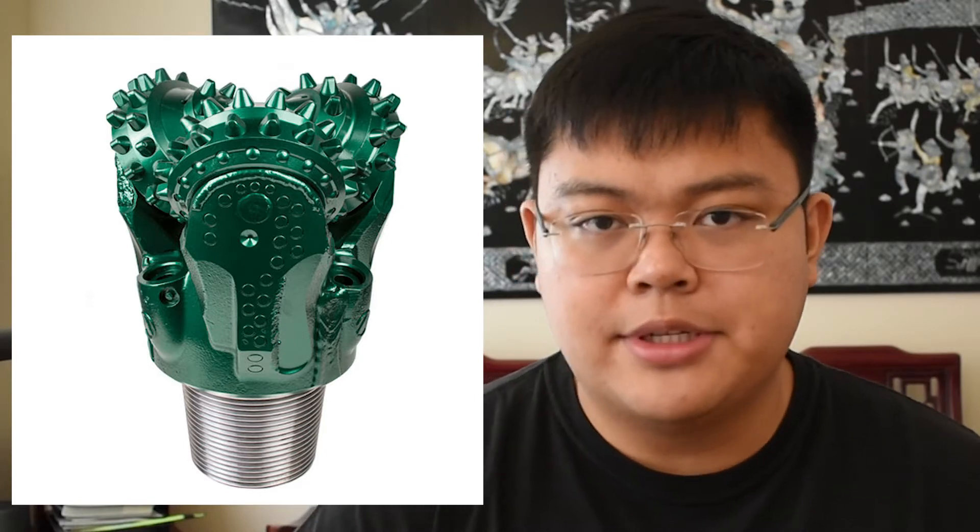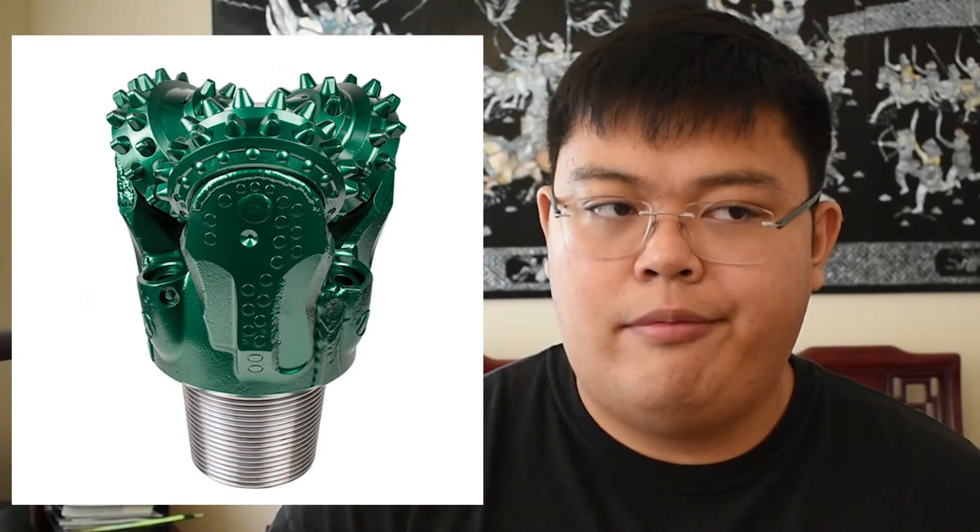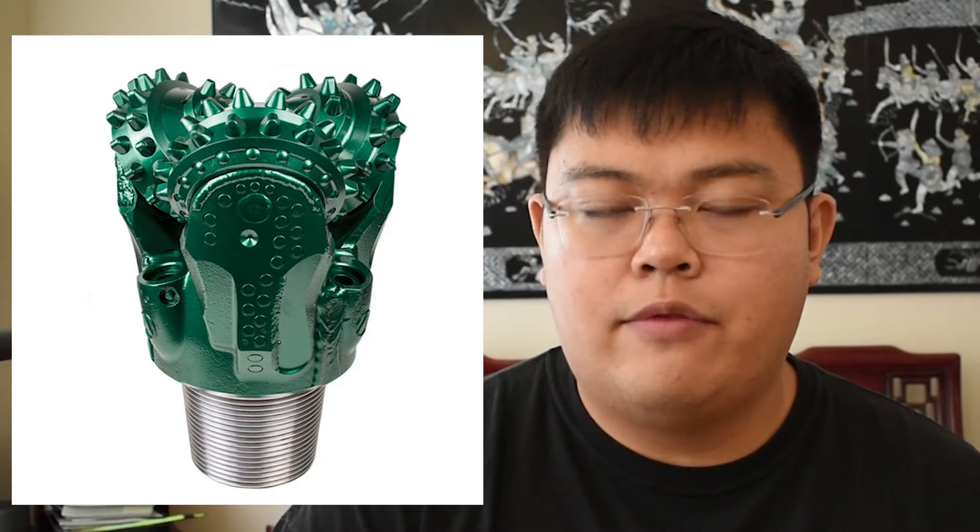Outside of diamond bits and fixed bits, we have tricones and roller cones. Roller cones are more versatile than fixed bits because they have more variety in terms of what they can deal with. For instance, if you have a formation that goes from hard to soft or soft to hard, tricones will probably be able to handle that transition, versus a fixed or diamond bit where you can't really drill through softer formations.